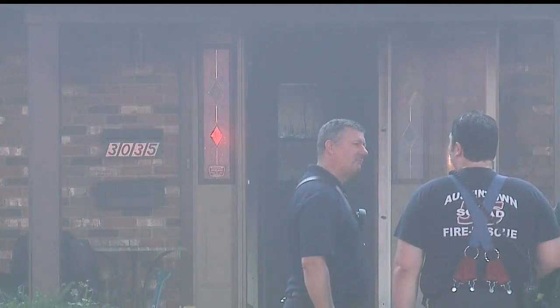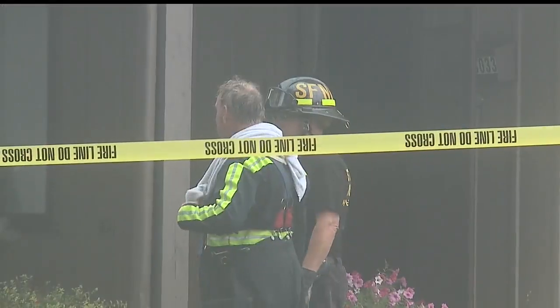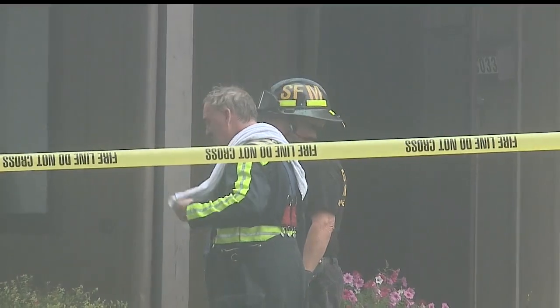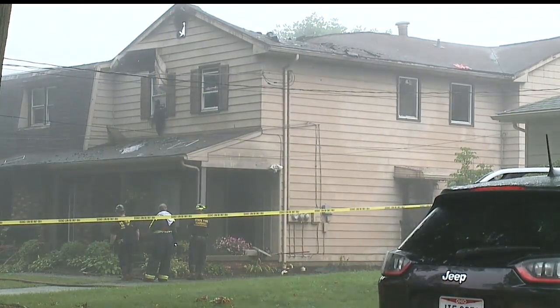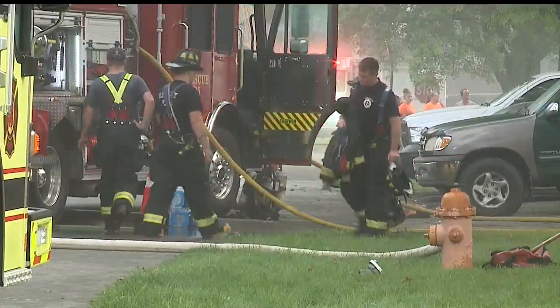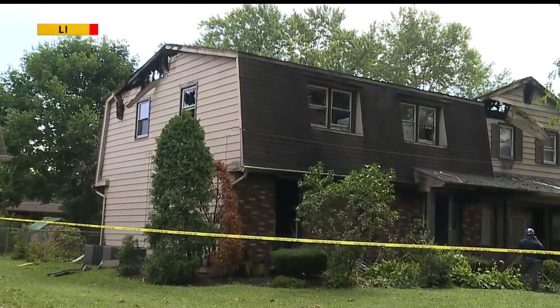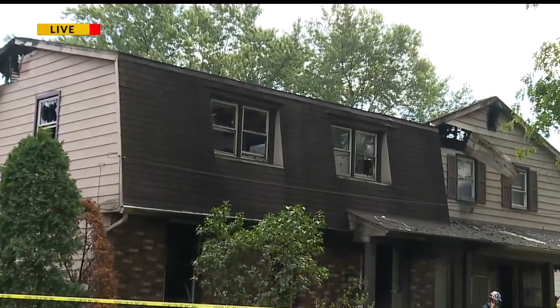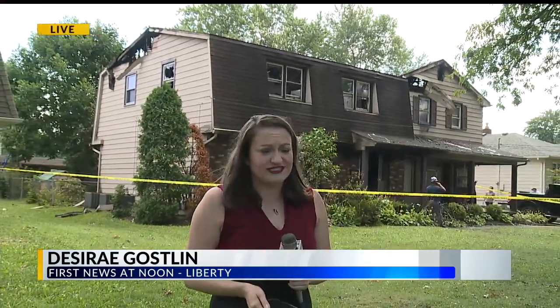People are still going to be in and out of this structure throughout the day. I've spoken with the owner, and he says that he hopes, after he hears back from insurance, to hopefully rebuild. But for the time being, it's going to have to remain boarded up because, as you can see, the windows are blown out, the roof is gone, and this structure — it smells like smoke. You can't even get away from the smell.